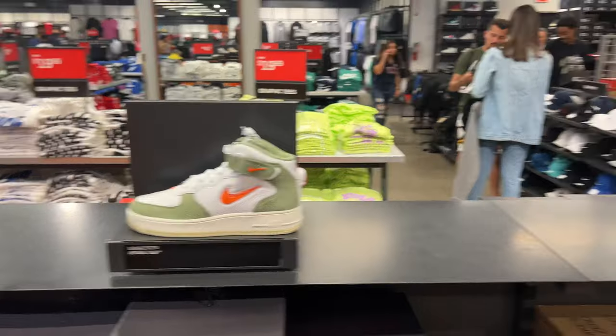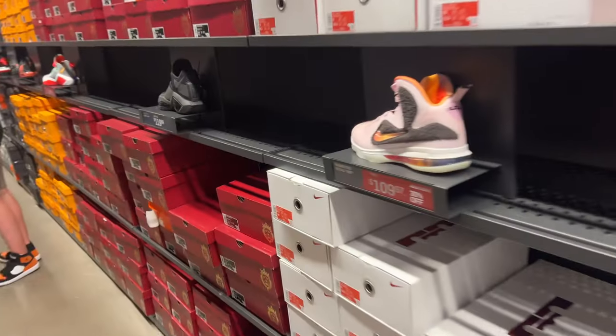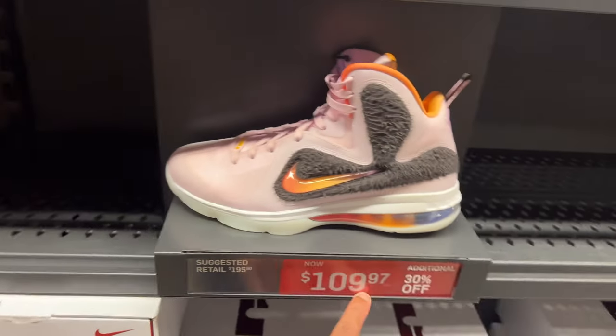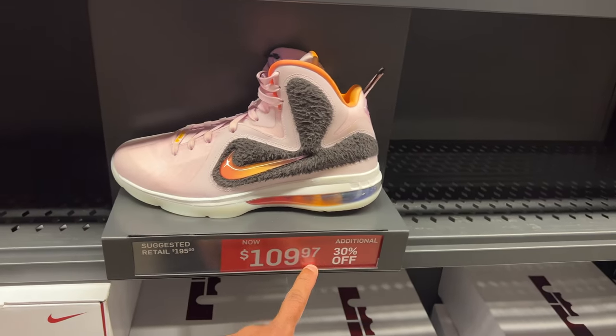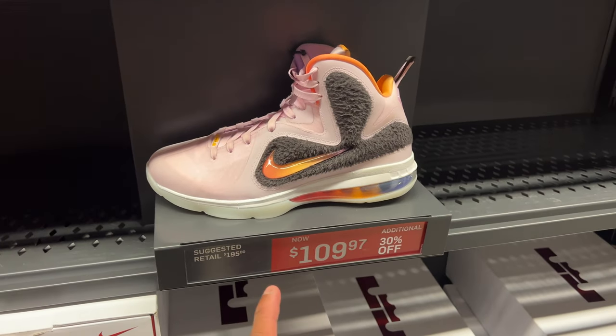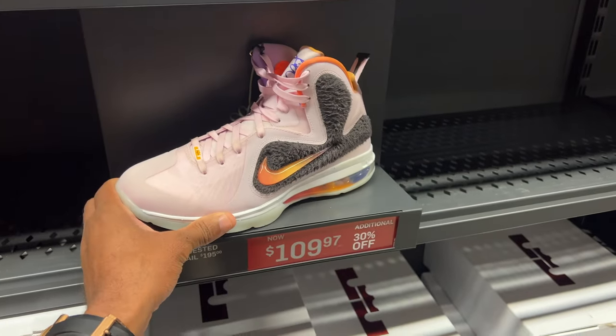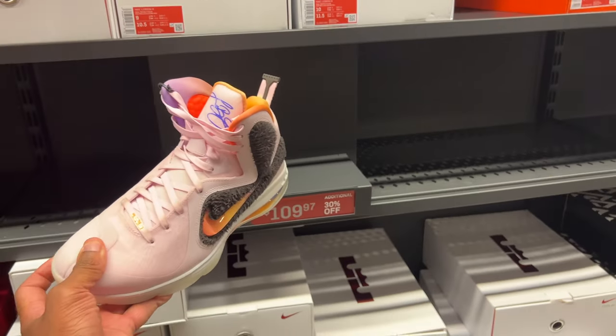They got the Jewel Air Force Ones at full retail, and these as well for $125. If you want this shoe, with the 20% off on the app plus additional 30% off because it ends in 97 — this LeBron is going to be like a $60 shoe if you care for it. Crazy savings — about $65 when it's all said and done.